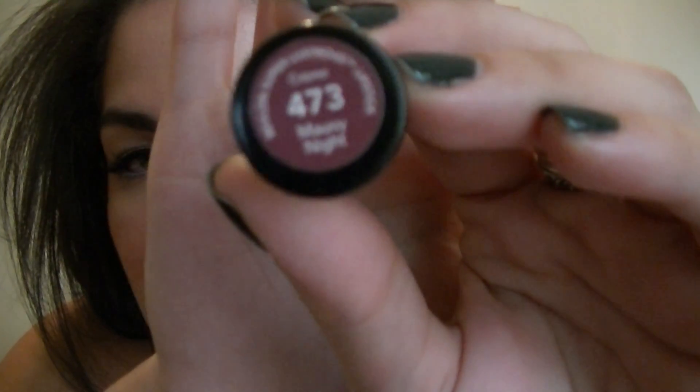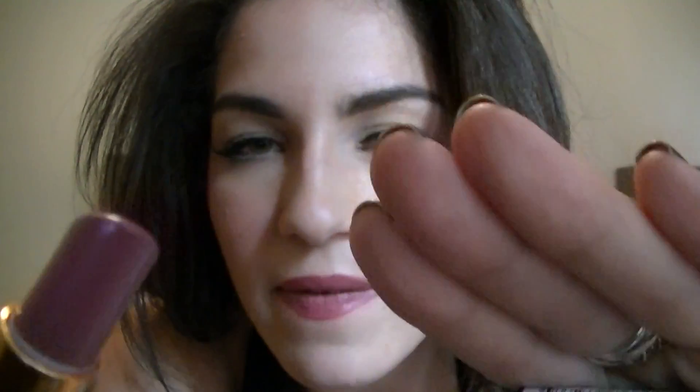The first color is one I've been wearing the most this fall. It's by Revlon's Super Lustrous line, cream finish, and it's called Mauve Night 473. It's sort of a mauve, cranberry neutral color — I'm actually wearing it on my lips right now with a lip gloss from the Balm over it. Here's a little swatch: it's not very sheer, kind of a neutral but still dark fall-ish color. I love wearing it with a cranberry scarf.